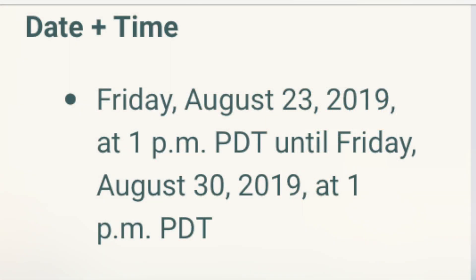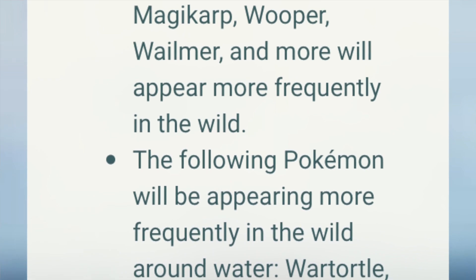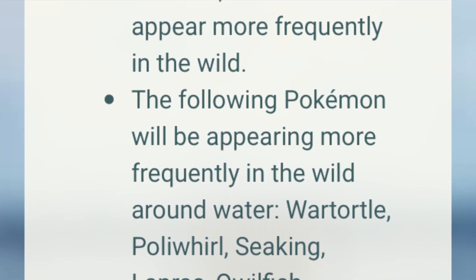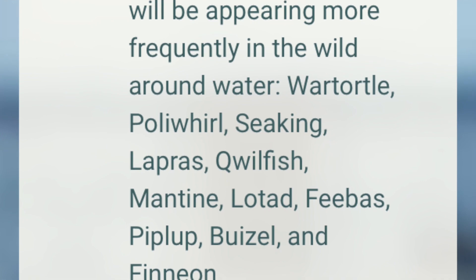Let's start with the Water Festival event. It runs from August 23rd at 1 PM Pacific Time to August 30th at 1 PM Pacific Time. Water-type Pokémon like Magikarp, Wooper, Wailmer, and more will appear more frequently in the wild. Around water, you'll also find Wartortle, Poliwhirl, Seel, Lapras, Qwilfish, Mantine, Lotad, Feebas, Piplup, Buizel, and Finneon — so these spawns may be specific to water biome areas.